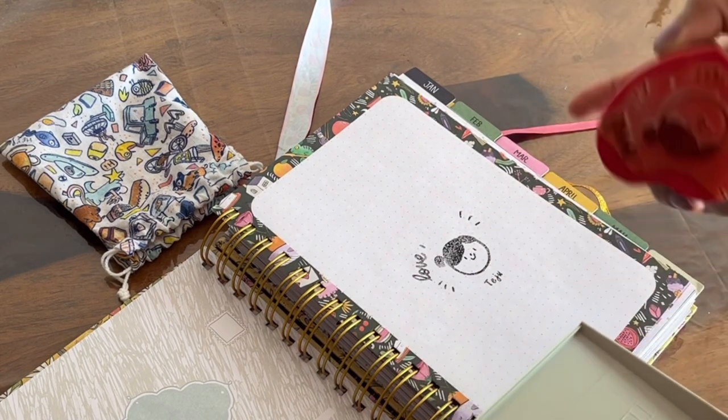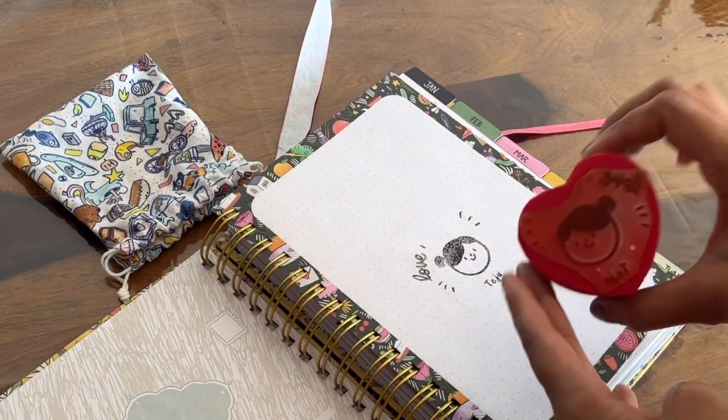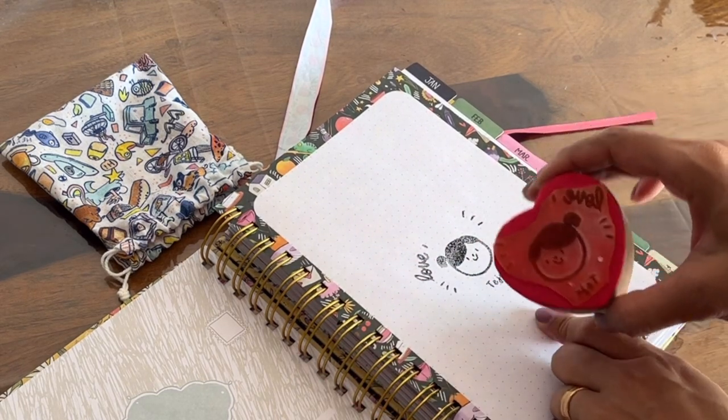This is how it looks. I really love how the stamp turned out — it says my name, and you can give whatever name you want.